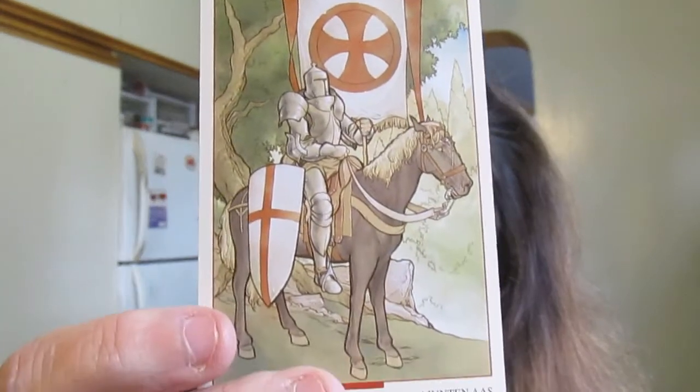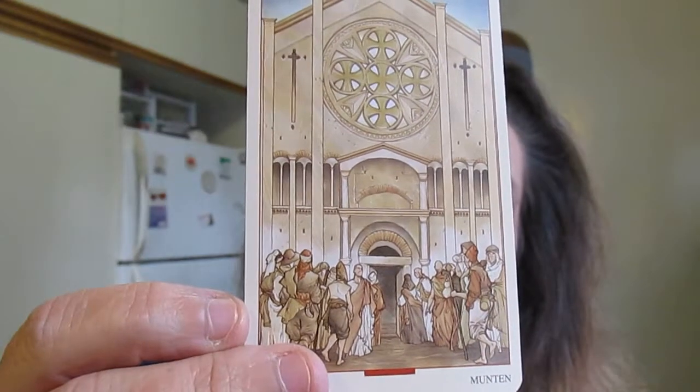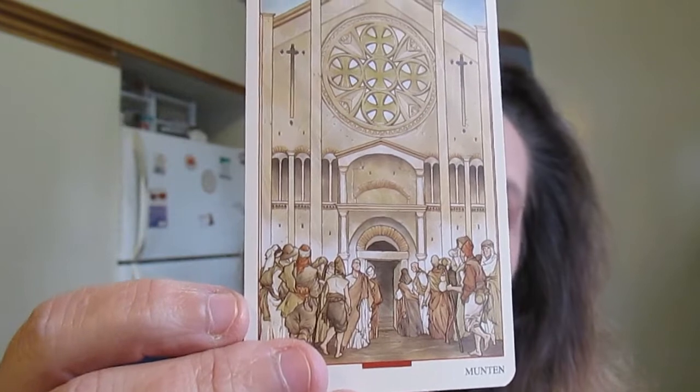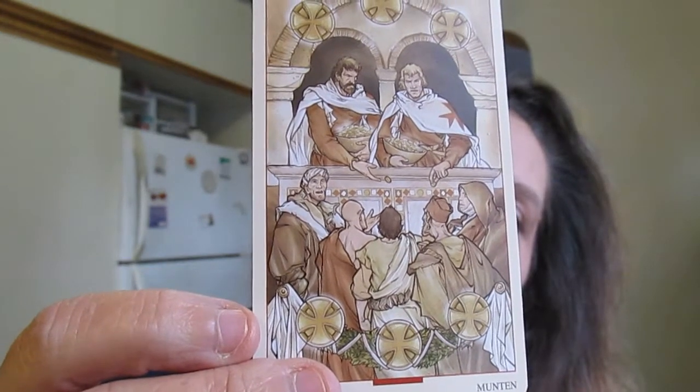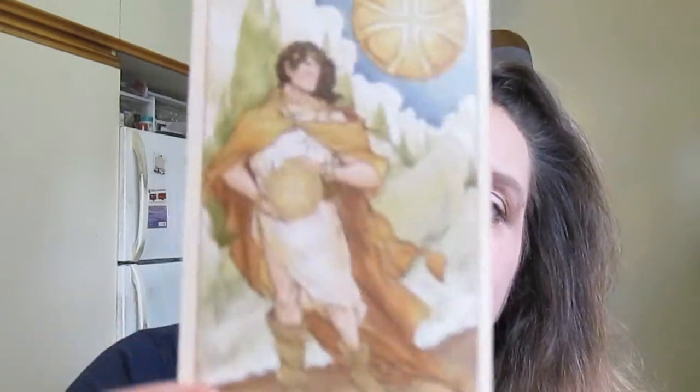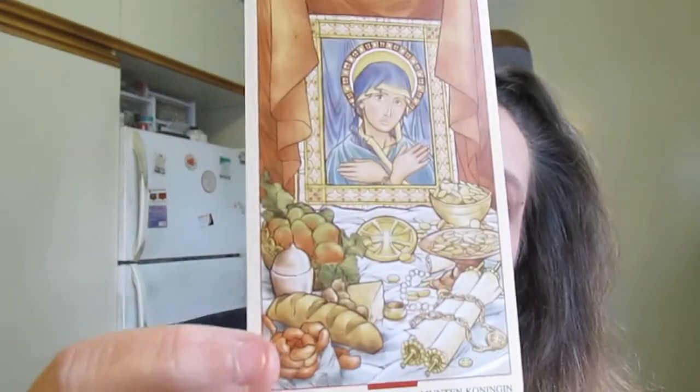Let's move on to the Pentacles. Here's the Ace. Here's the Three. Here's the Five — I love how they're all kind of milling around outside the church, lining up to go in and get their alms or whatever. Here's the Six — these guys are distributing everything, the Six of Pentacles. And here are the court cards: the Knave, the Knight, the Queen — wow — and here's the King.